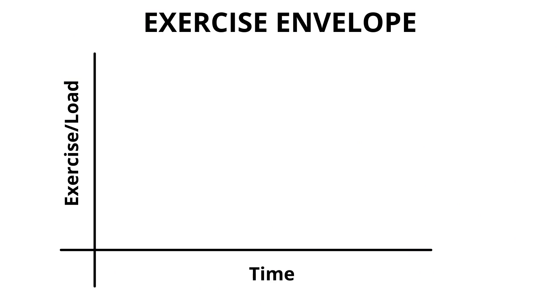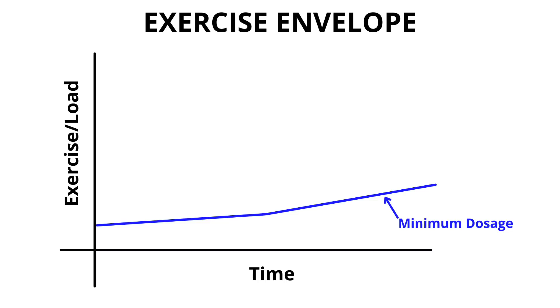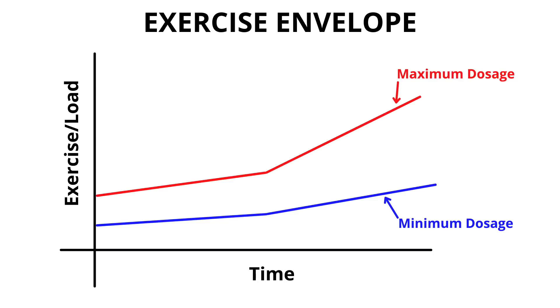To help clarify this, we're going to look at the exercise envelope. On this graph, the x-axis is time and the y-axis is exercise or load. The blue line represents the minimum exercise or activity the body needs to stay healthy, and the red line is the maximum amount.